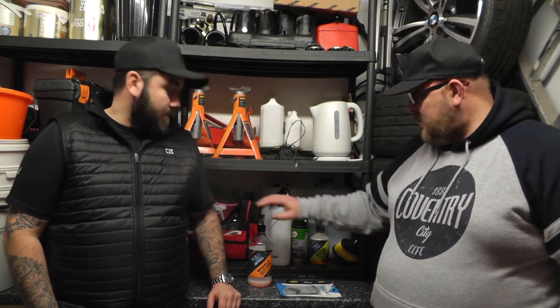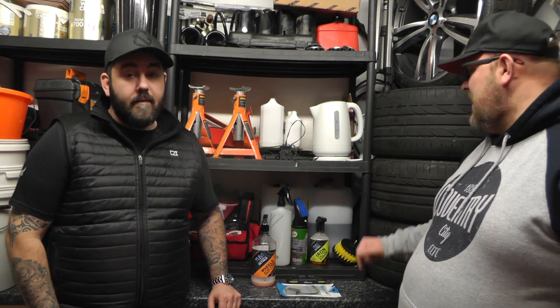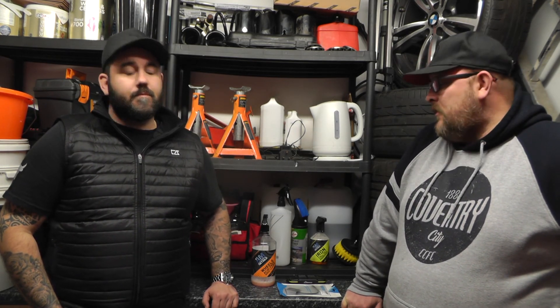There are better shampoos on the market at comparable prices, and I won't be buying this again. But there are other products from AM that I will be buying, like the wheel cleaner. Overall, if you have some kicking around I wouldn't throw it away - it's ideal for washing your wheels. That's our thoughts on AM Bubbles - join us for the next one, take care guys, and don't forget to subscribe.